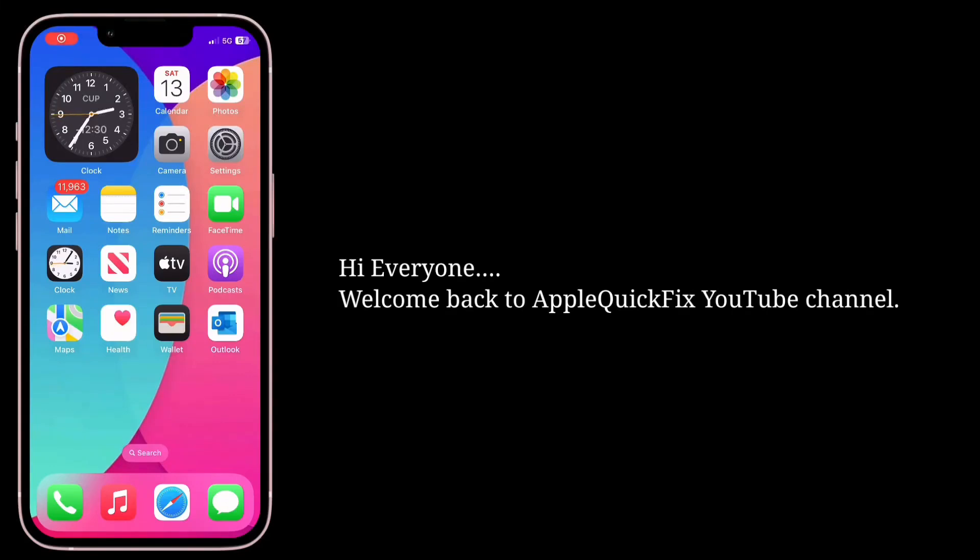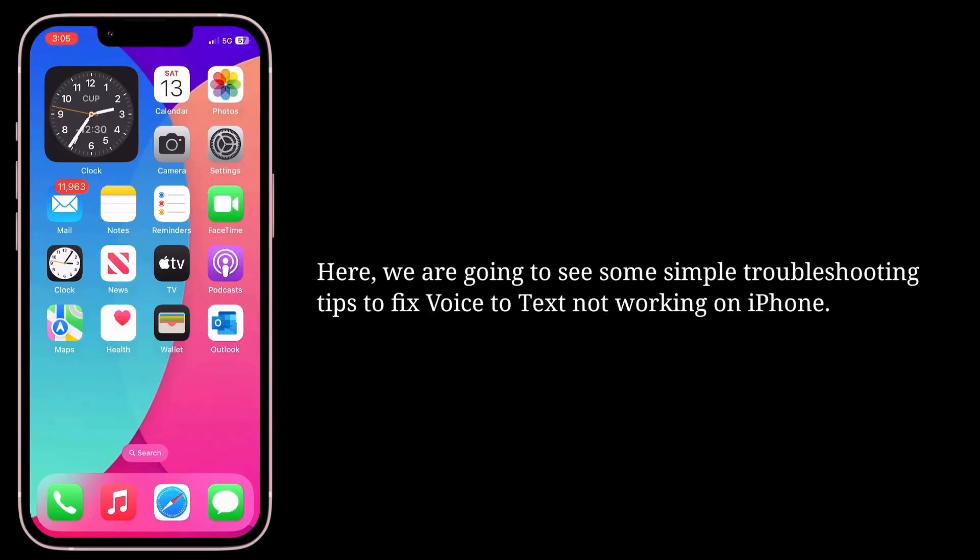Hi everyone, welcome back to Apple Quick Fix. Here we are going to see some simple troubleshooting tips to fix voice-to-text not working on iPhone.